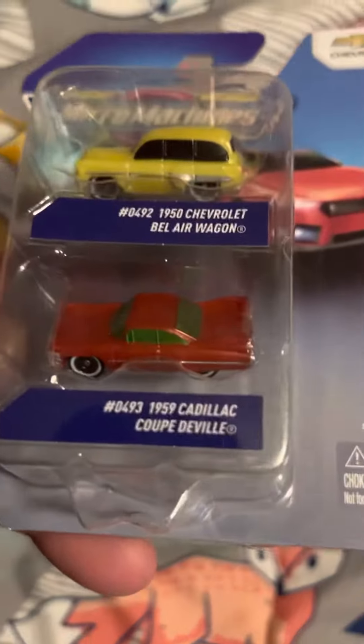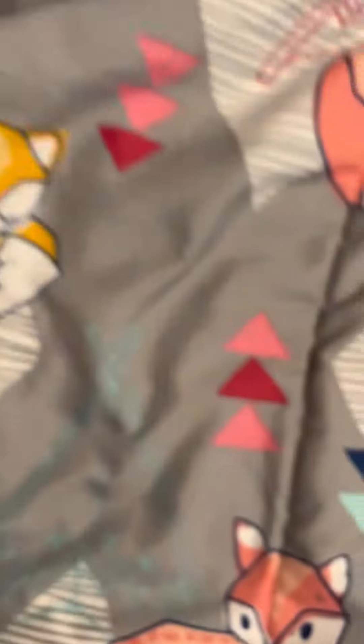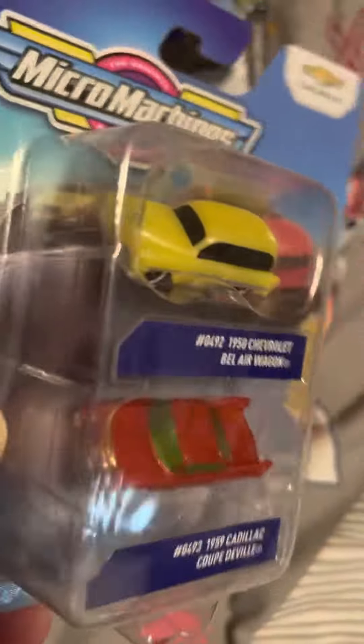Micro Machines. Ain't that cool? Old Cadillac, Bel Air Wagon. Man, super awesome.